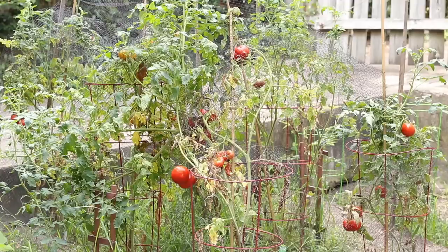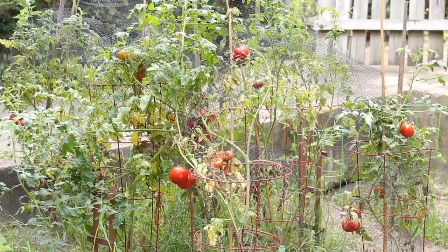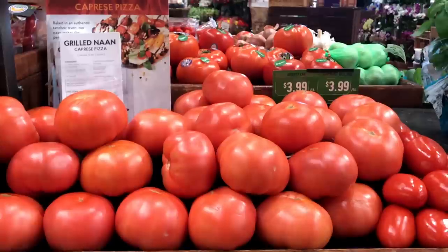Unless you've had a great garden-grown tomato, I think it's very likely you've never experienced what a tomato can truly be. There are three big factors that tend to ruin commercially grown tomatoes — how they're bred, when they're picked, and how they're handled.